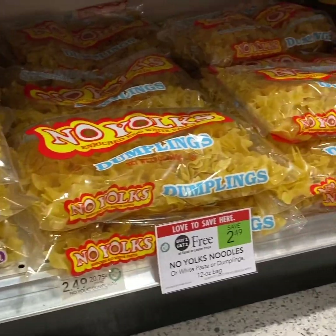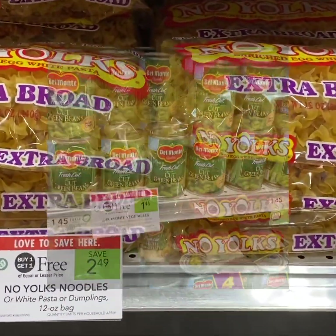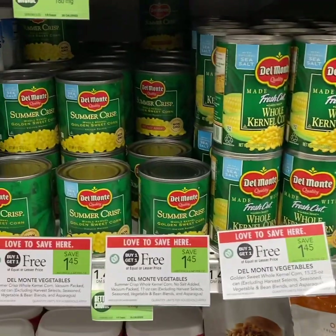These are just buy 1 get 1 free with no coupons. For Del Monte canned vegetables, we have a $0.50 off 4 printable coupon.